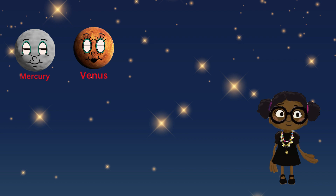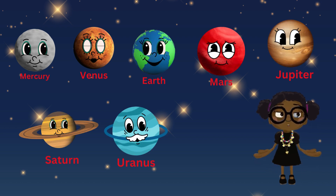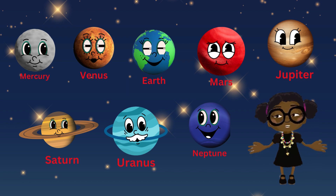Can you see them? They are Mercury, Venus, Earth, Mars, Jupiter, Saturn, Uranus, and Neptune.